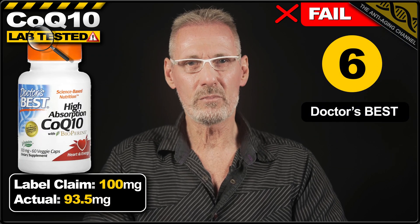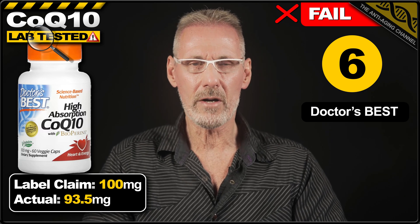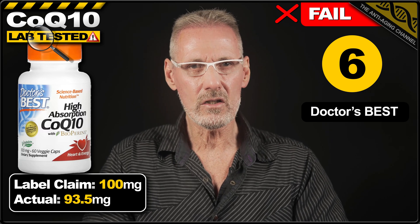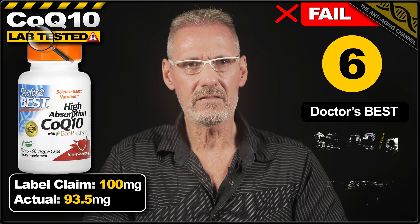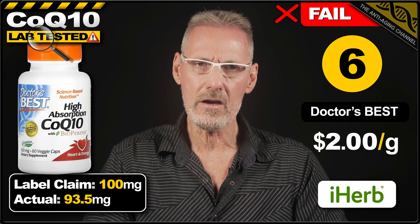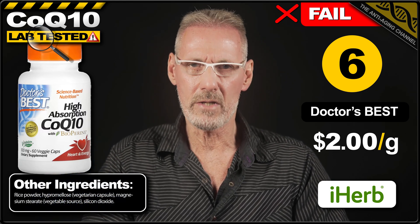In 6th place is vegan-friendly CoQ10 veg caps from Doctors Best. The label claims 100mg, and surprisingly for such a reputable brand, the product fell short of that by over 6%, delivering only 93.5mg per capsule — making it a fail. A pack of 60 V caps costs $11.20 from iHerb, which works out at $2 per gram. The capsule fillers are without issue and fairly minimal.